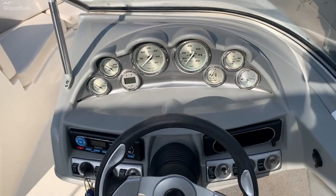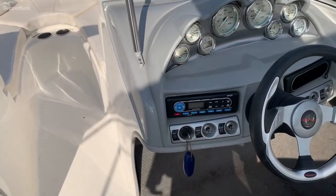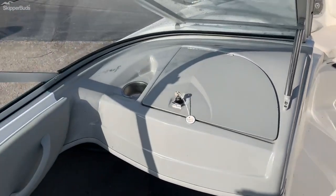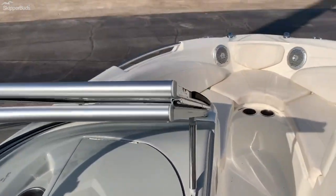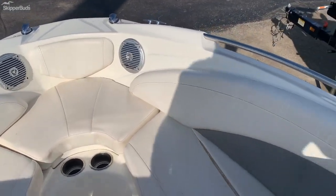Well laid out helm with all the gauges that you need. It does come with a Sirius-ready radio, a lockable glove box, and a nice roomy bow area.